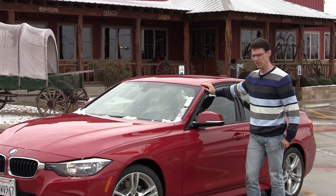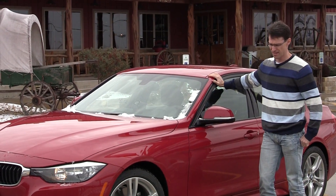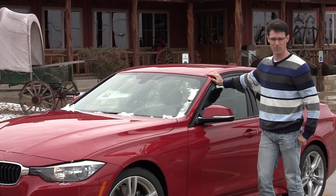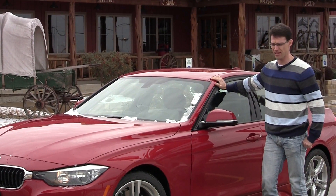We've been doing nothing but putting miles on it, going from barbecue joint to barbecue joint, and it's returning somewhere between 39 and 41 miles per gallon — and we've really been kicking it while we've been driving.